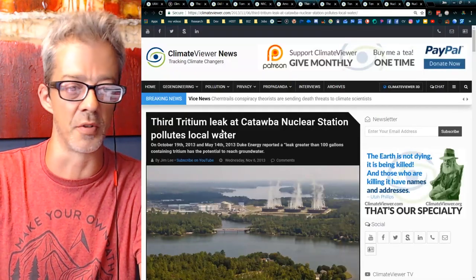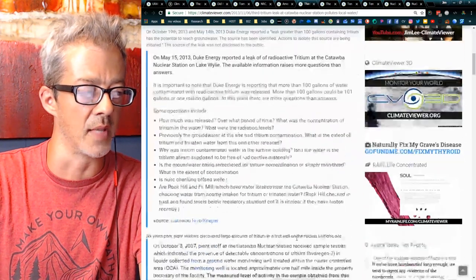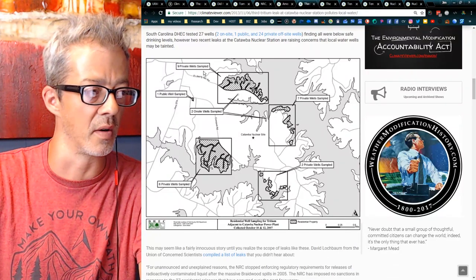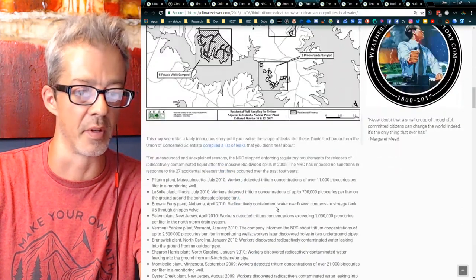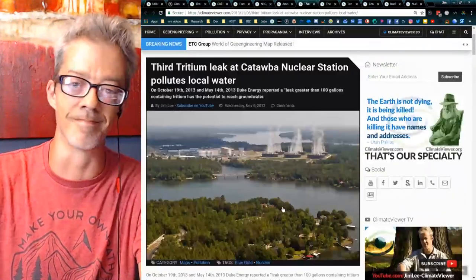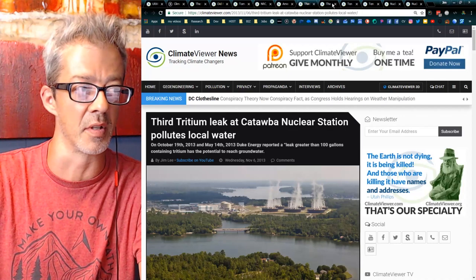That's the third tritium leak at Catawba Nuclear Station. I've covered where some of the private wells were sampled. This is just South Carolina I'm covering so far.